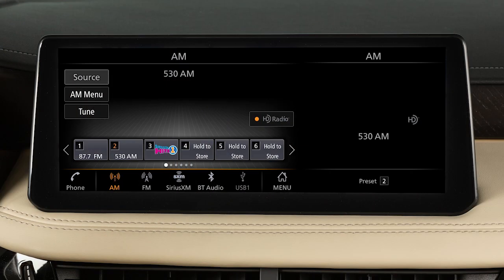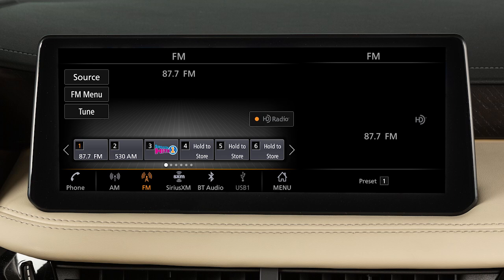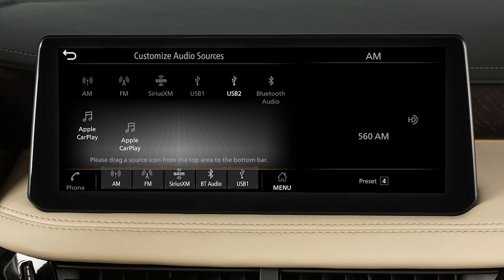Press this button, then touch Source to choose an audio source. With the audio screen displayed, touch Source, then touch Customize Audio Sources and drag your preferred sources to the bottom bar to customize these keys.